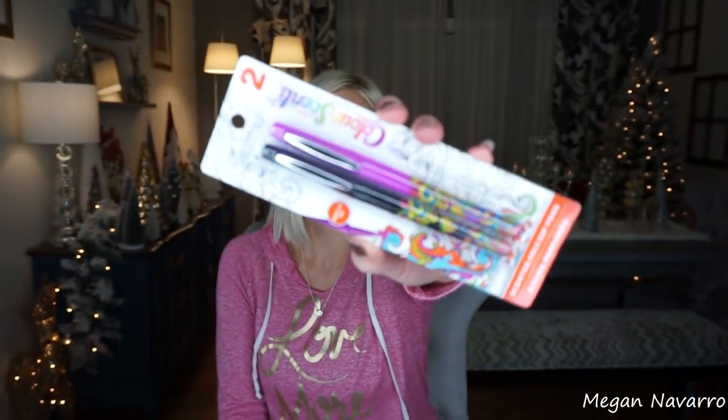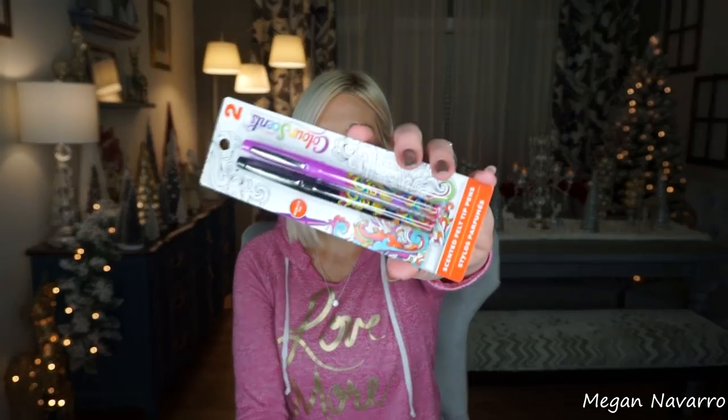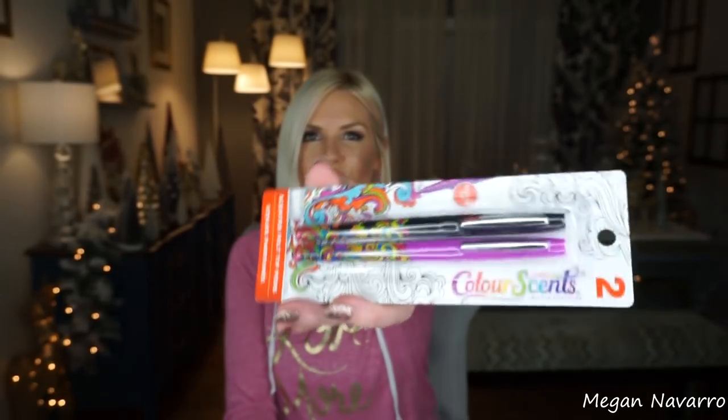Along that same line, I also saw these color scents — medium tip scented felt tip pens. I thought my daughter would like these because they are scented. I'm not sure how well the scent is in them, but again, this is another great gift for someone that loves to do coloring. I've planned on doing gift guides but ran out of time. You can throw these into a gift for a teacher, a friend that likes to plan or color, or kids that just like to doodle. I think they're cute regardless.